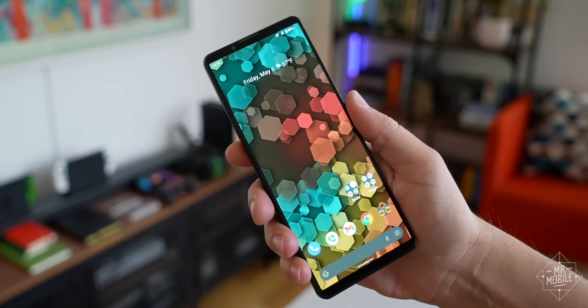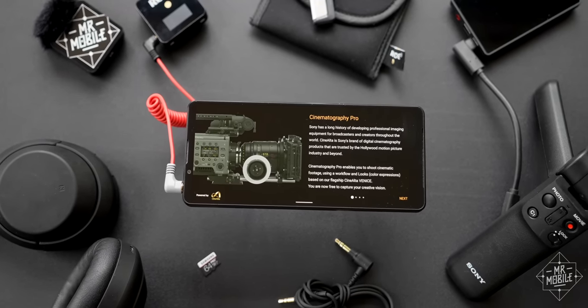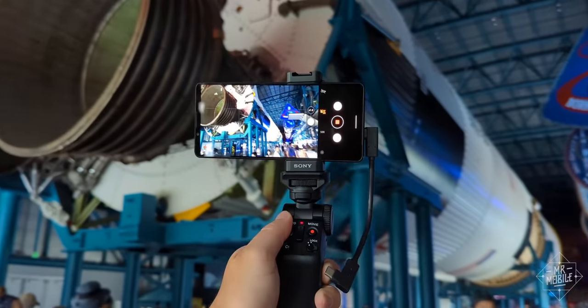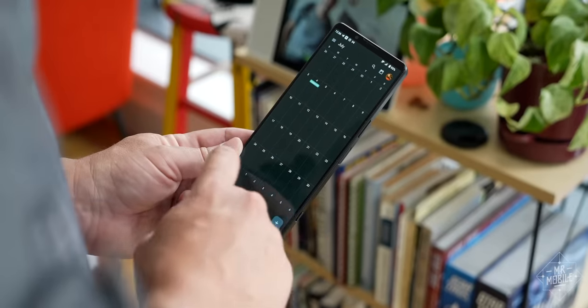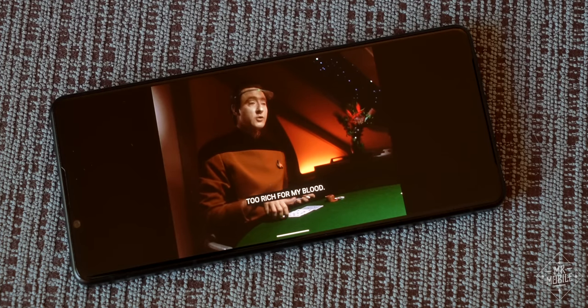Back in May, I called Sony's Xperia 1 Mark IV an entire film studio in your pocket. The trouble is, it'll cost nearly $1,600 when it finally launches in the U.S. later this month. Too rich for my blood.